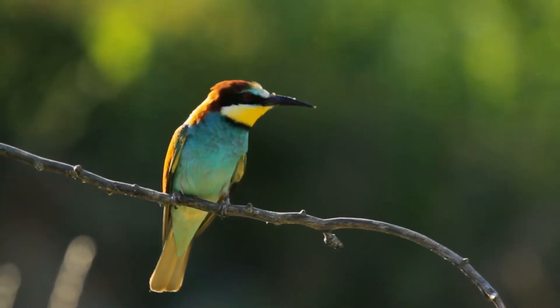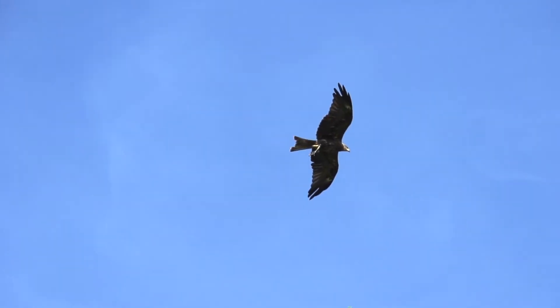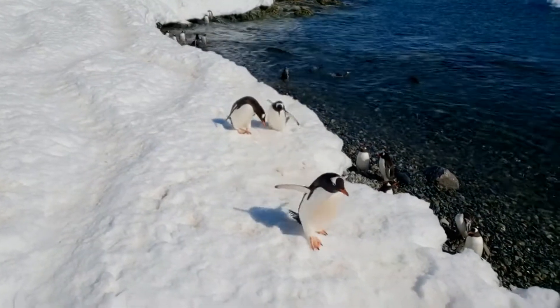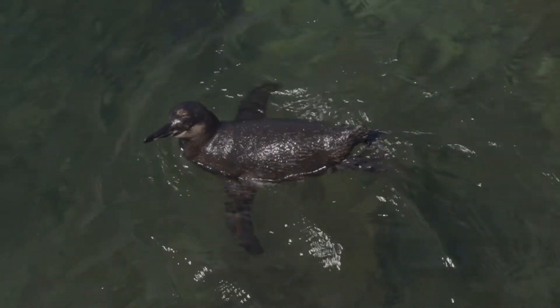Birds have feathers and they use them in different ways. Most birds use their feathers to fly and stay warm. But penguins, which are birds that can't fly, have special feathers that are waterproof. This helps them stay dry and warm when they are swimming in cold water.